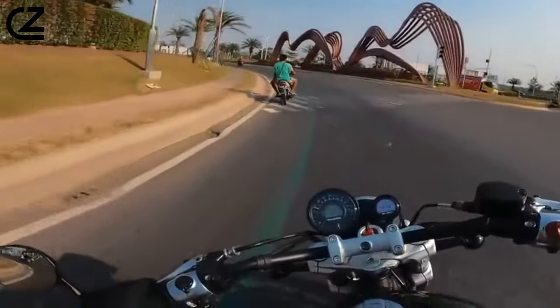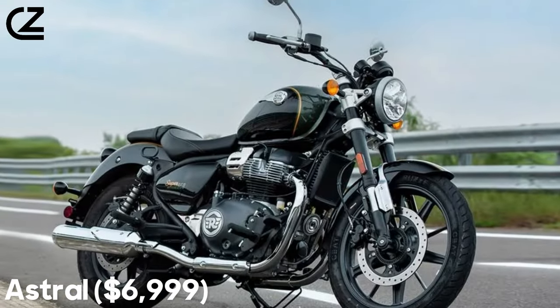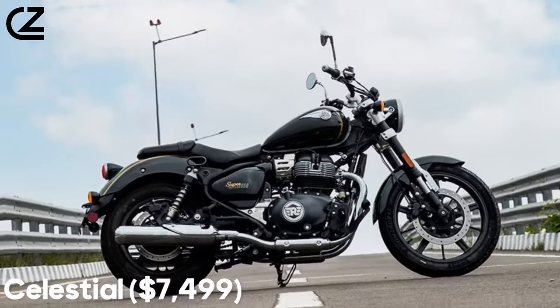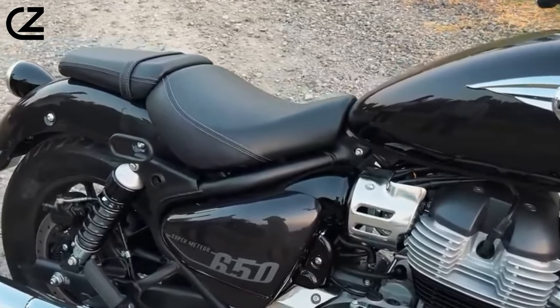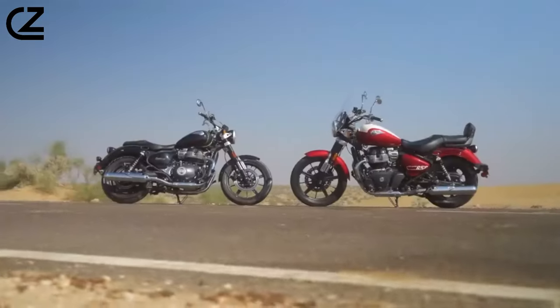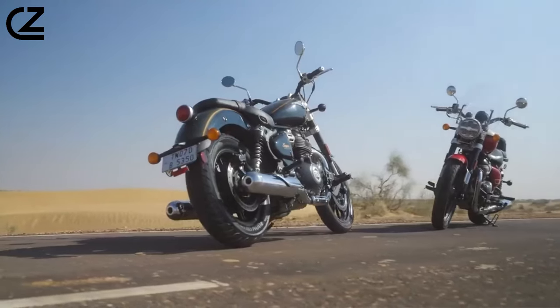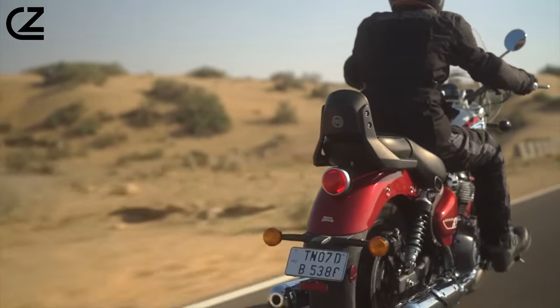The Royal Enfield Super Meteor 650 is available in three variants: Astral at $6,999, Interstellar at $7,299, and Celestial at $7,499. The Astral model comes in three color options — green, black, and blue. The Interstellar features a two-tone paint scheme in green or gray. The Super Meteor 650 Tourer is available in Celestial Red or Celestial Blue, and features a windscreen, deluxe touring seat, and pillion backrest.